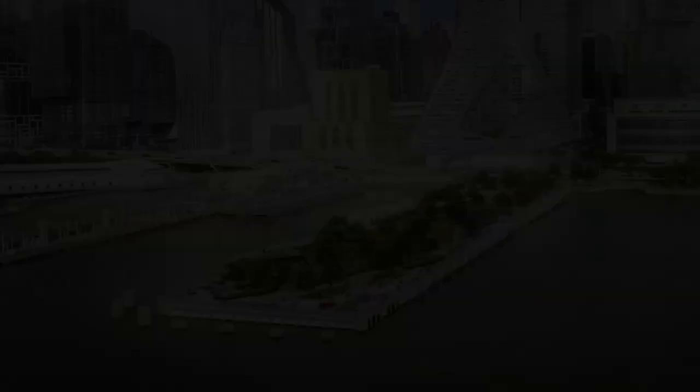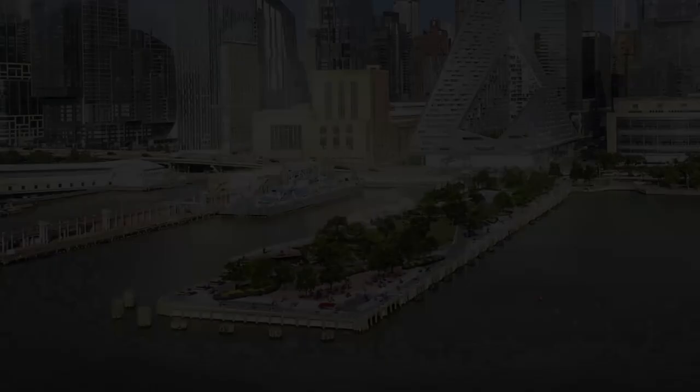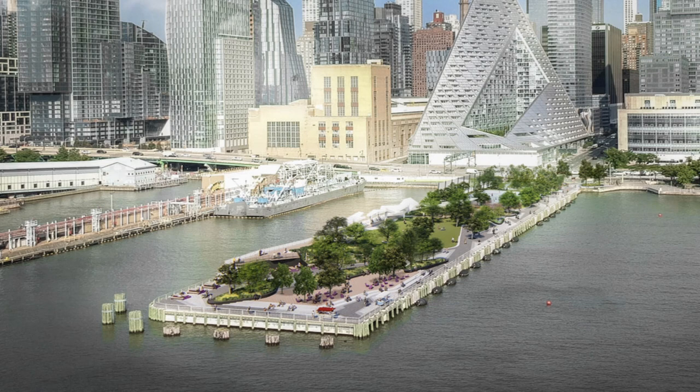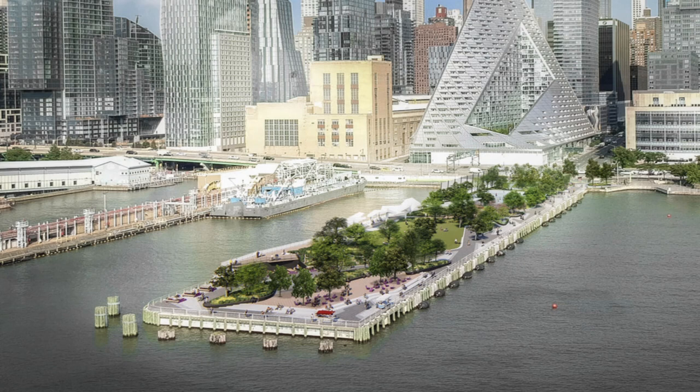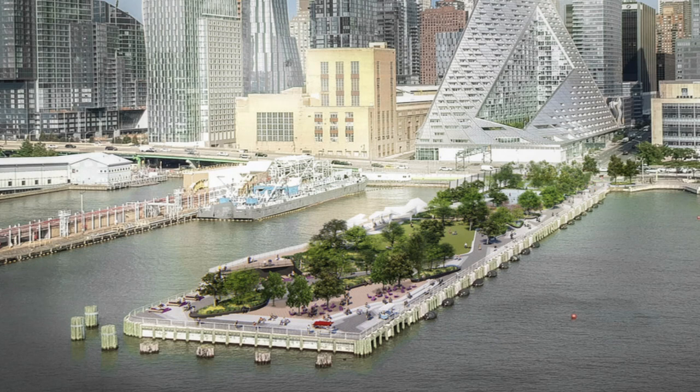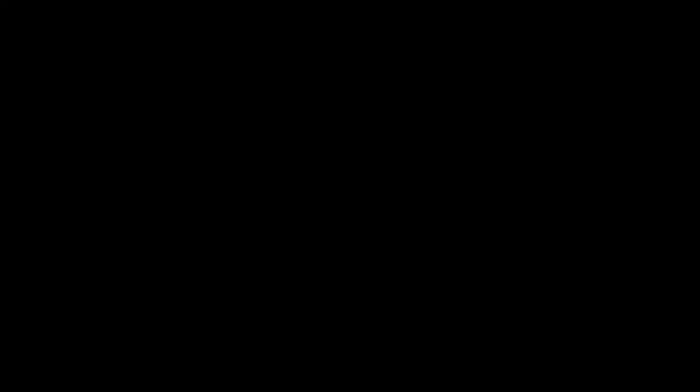Brooklyn Bridge Park, which opened in 2010, sits atop four former industrial piers held up by a total of 13,000 timber pilings. It has already spent about $50 million to reinforce or encase 1,500 of those pilings in concrete. In total, the park expects to spend about $300 million on work on the pilings — about three quarters of the original $400 million cost to build the park.